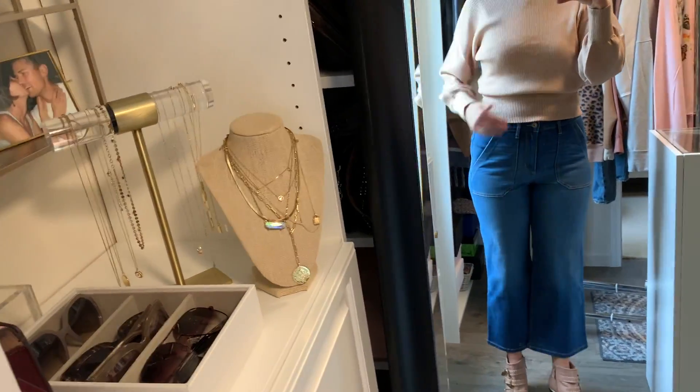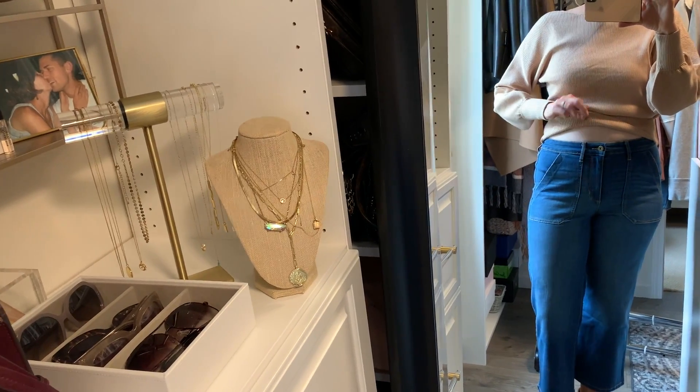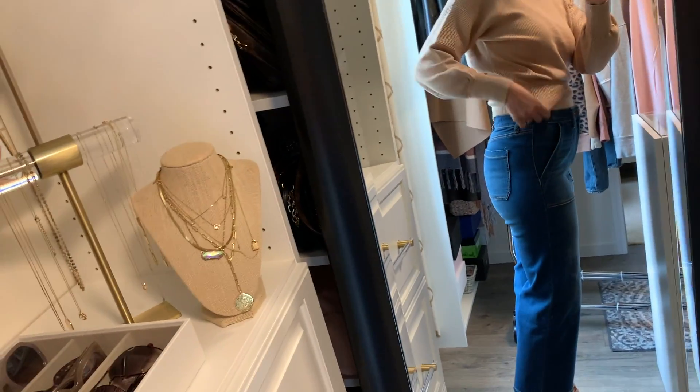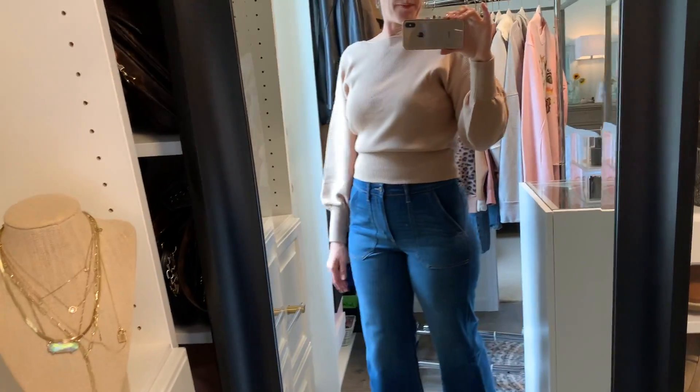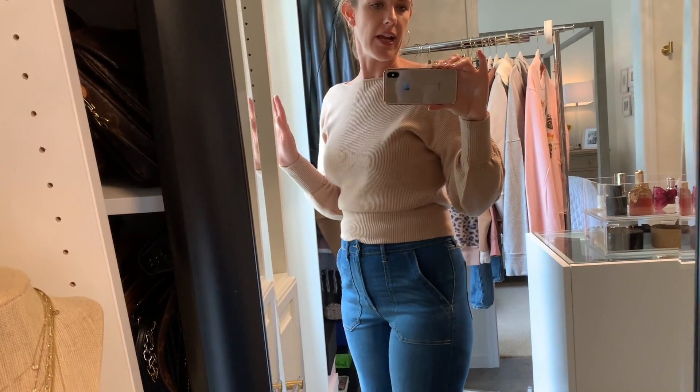These jeans are super high rise, so they're perfect for a sweater like this, which is a little bit more cropped. I did go ahead and put on a seamless cami underneath — this is from Target — and I think it's great. It's really just a useful base layer that gives you a little bit more secure feeling.